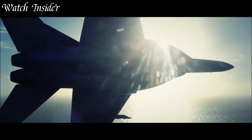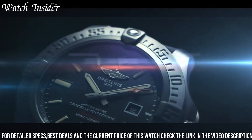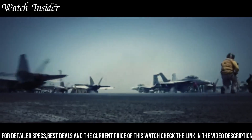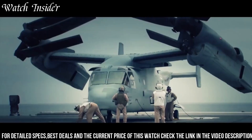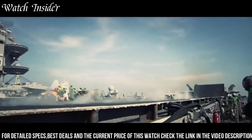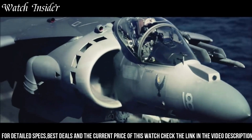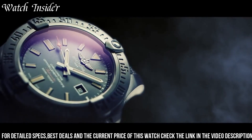Breitling Avenger Blackbird Watch. Designed for those who seek adventure, the 48mm black titanium case paired with a military-inspired fabric strap exudes strength and durability. The dial features large luminescent hands and indices, ensuring easy readability in any lighting conditions. The watch is powered by a Swiss-made automatic movement with a power reserve of up to 42 hours, is water-resistant to 300 meters, and is equipped with a unidirectional rotating bezel, perfect for timing dives or other adventures. The Breitling Avenger Blackbird is a true tool watch, designed for the toughest of conditions.